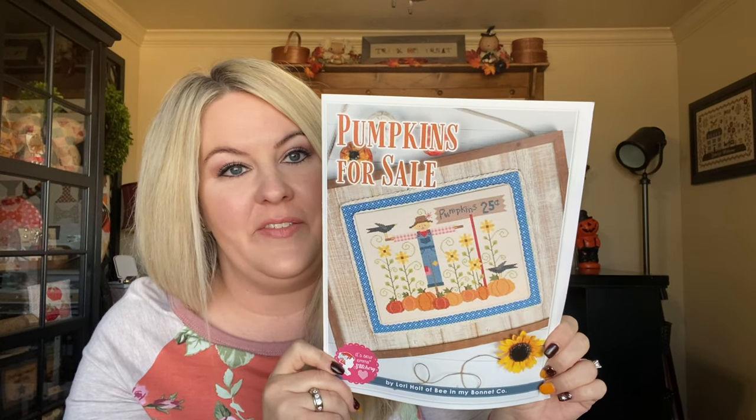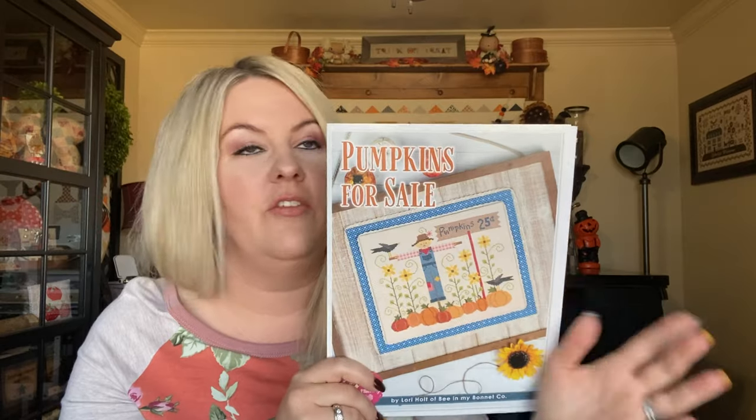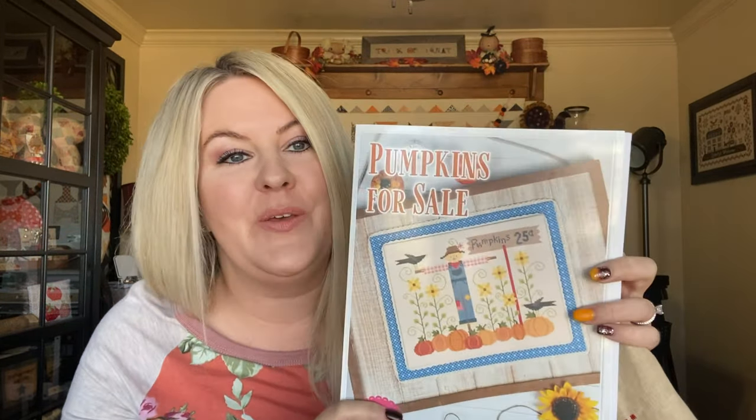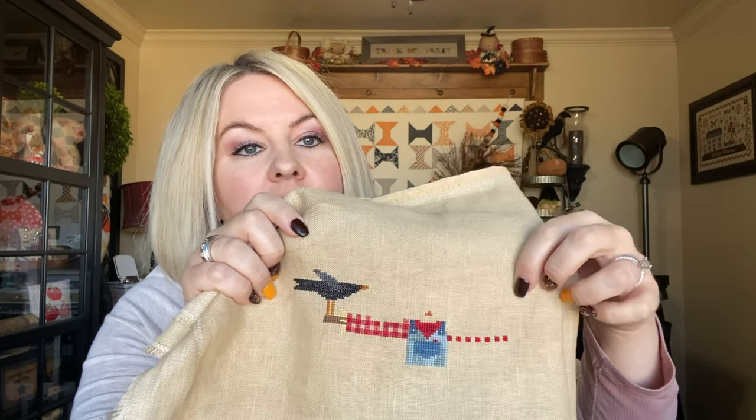My next start is Pumpkins for Sale by Lori Holt of Be In My Bonnet. I love this so much. I got it started and stitched his face with a thread I had on hand and it looked horrible — it was way too dark and just didn't look like the chart. He's so cute. Lori posted a Flosstube video yesterday and showed hers completed, and it's just so perfect. So I've ordered the floss for him and I'm just waiting to stitch his face. I'm stitching this on 32 count old town blend and I can't wait to get this done and up on my wall for next year.